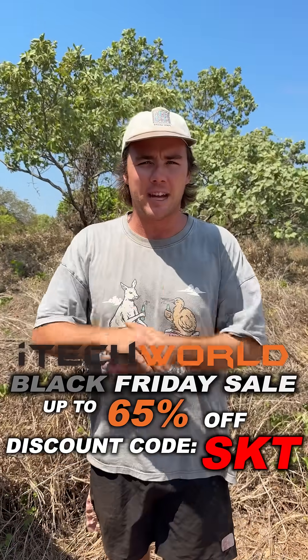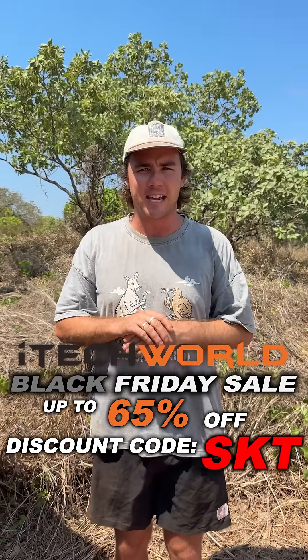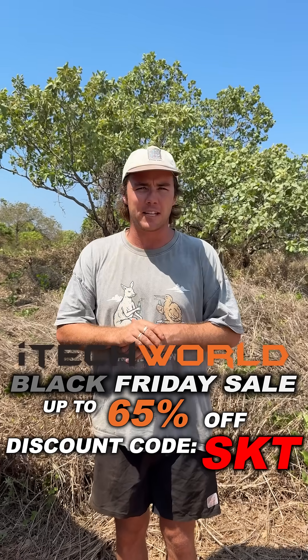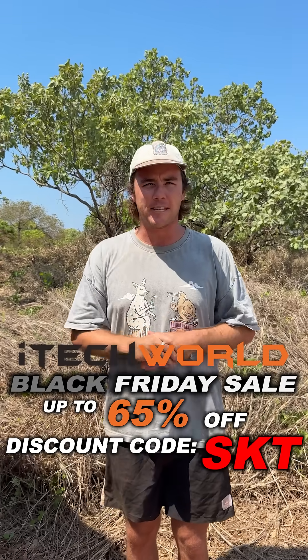Right now iTech World are having their biggest sale of the year — their Black Friday sale — and with our discount code SKT you can save an extra 5% off, so the deal is even sweeter. Don't forget to tell your friends and family so they don't miss out on those good savings.